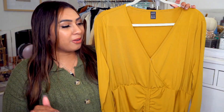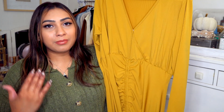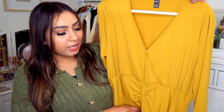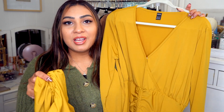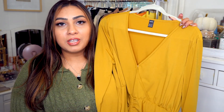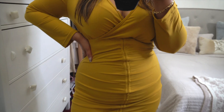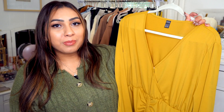Staying in the same color palette, we have this mustard-colored dress. It's really long — almost a maxi dress on me, and I'm five foot four. There's a button to help you get in, plus a zipper on the side. I love the ruching on the top portion, and the bottom has an adjustable drawstring so you can make it shorter if you want. The material is stretchy, it's beautiful for fall, and it would also make a great birthday or wedding guest dress.